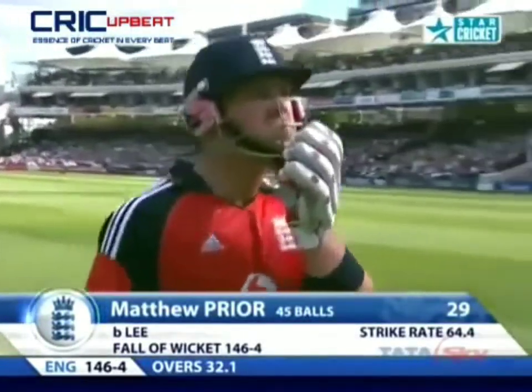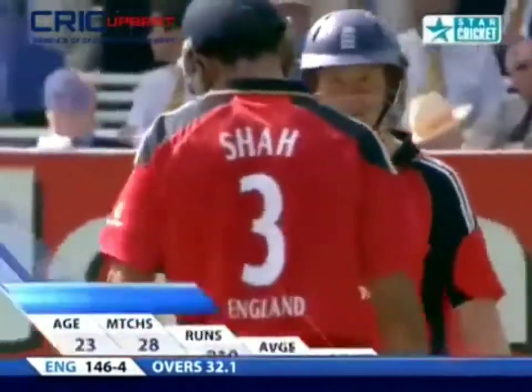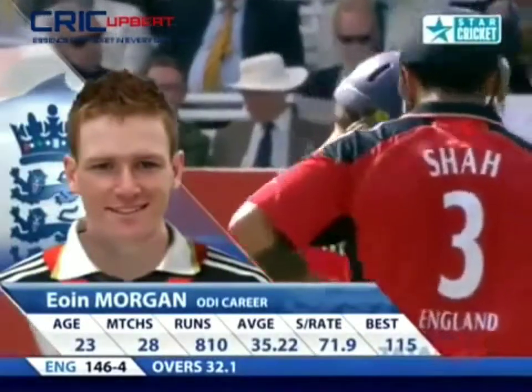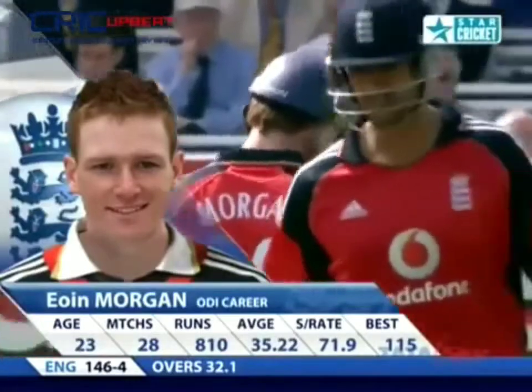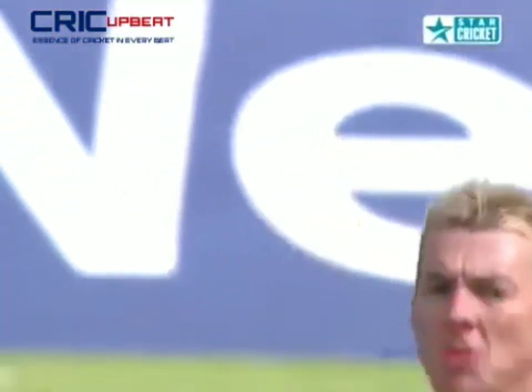England 146 for four. Four down, they've stuttered a bit mid-innings after a bright start, and they've just lost Matt Prior to the wonderful inswinging Yorker from Brett Lee in the first ball of his second spell. That brings Eoin Morgan to the crease — this is why he wasn't — it's a beauty.